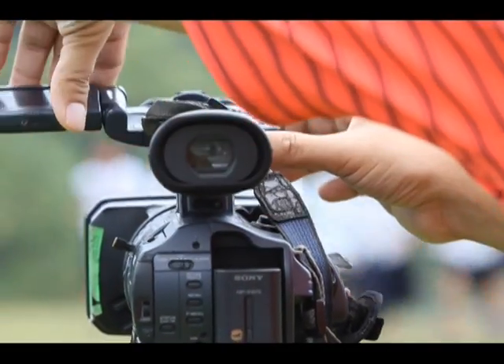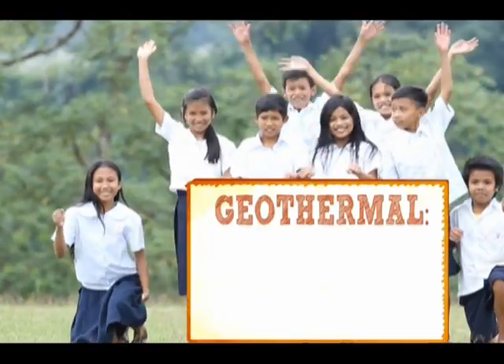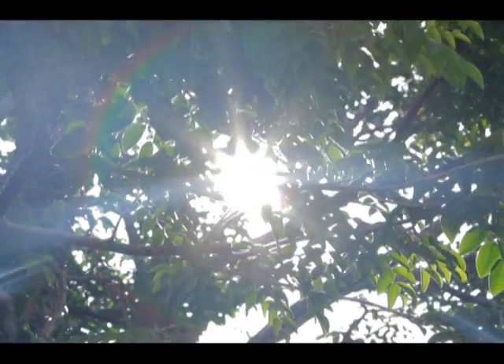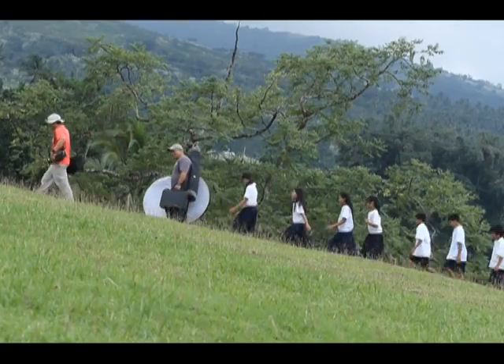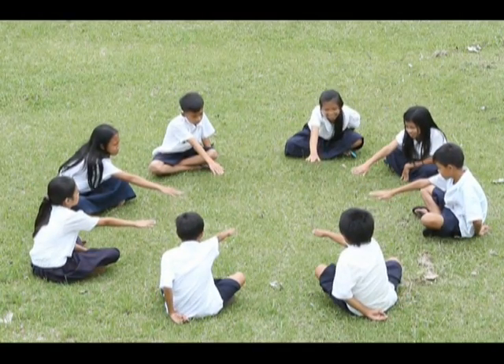To make this video, we worked with nature. Using the sun, for example, instead of big lights that use big power. Walking instead of driving. Why?